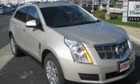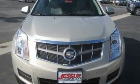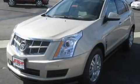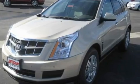This is a brand new 2011 Cadillac SRX, a luxurious package designed with the finest elements in mind. It features a 3.0-liter six-cylinder engine and an automatic transmission.